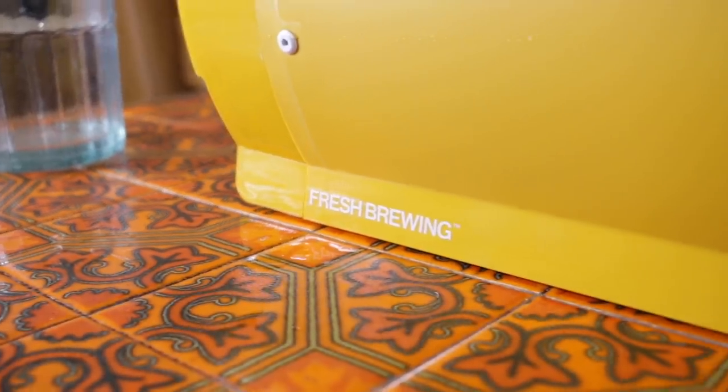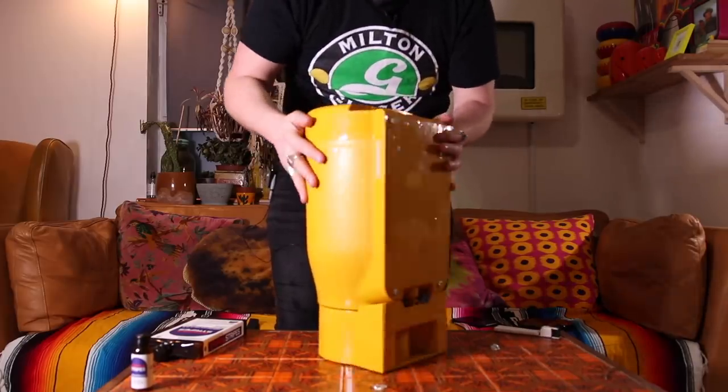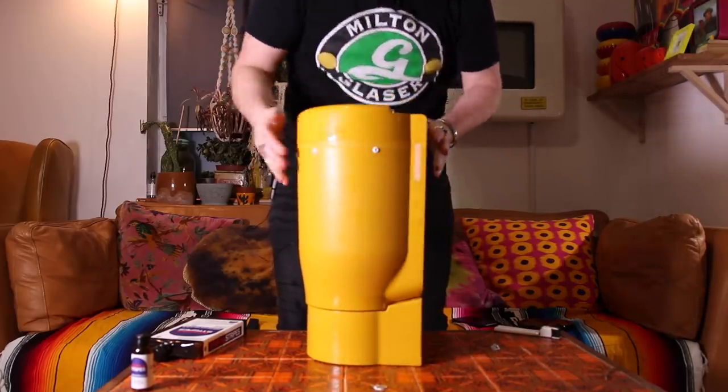That was way easier than any brew day I've ever done. It's not really a brew day, but it probably took me about 20 minutes from start to finish. All I have to do now is find a nice place to leave my Pinter in this upright position, undisturbed for four days, just to condition. Magic. See you in four days.